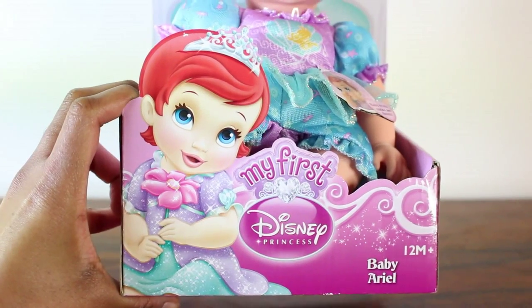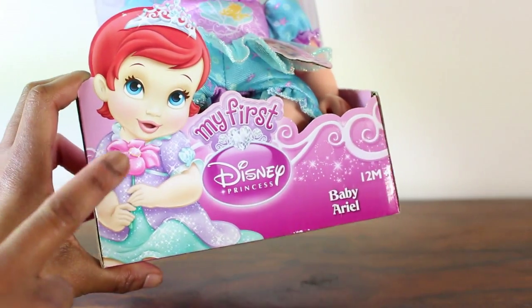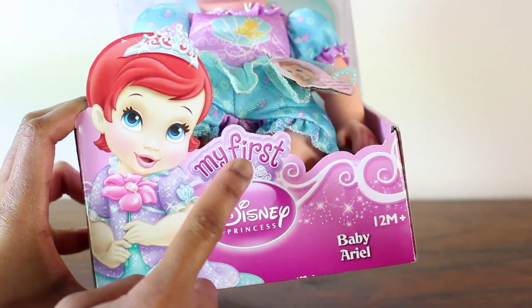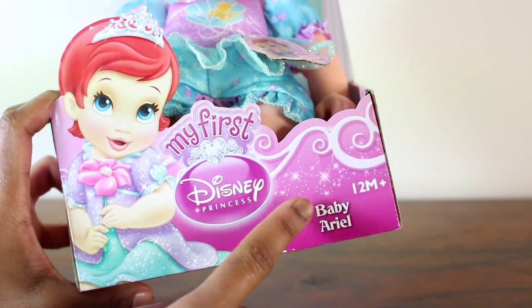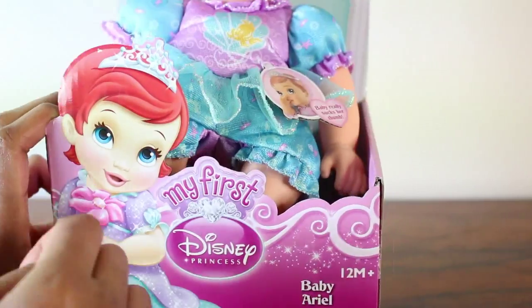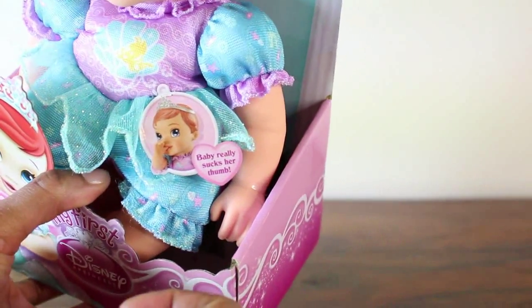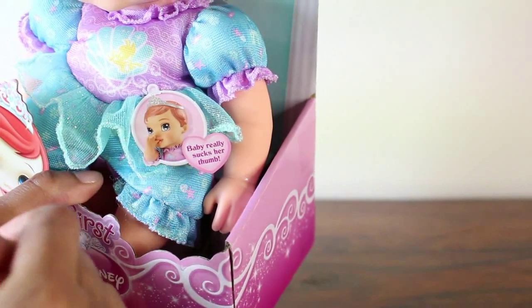The first thing we're going to look at is the box. At the bottom here you can see there's a little picture of Ariel and it just says My First, and it's got the Disney Princess logo and it says Baby Ariel. It says here from ages 12 months and up, so that's from 1 year old and up. And then on the side here, just like the Baby Aurora doll.